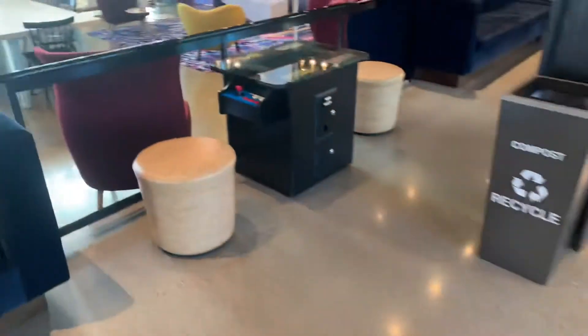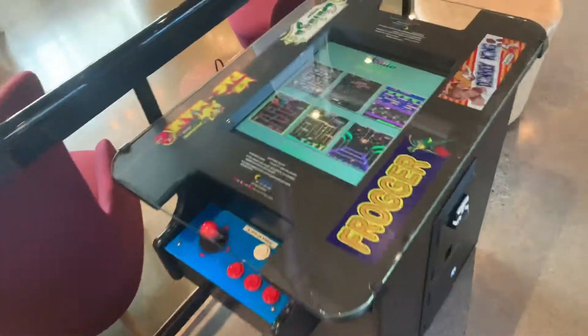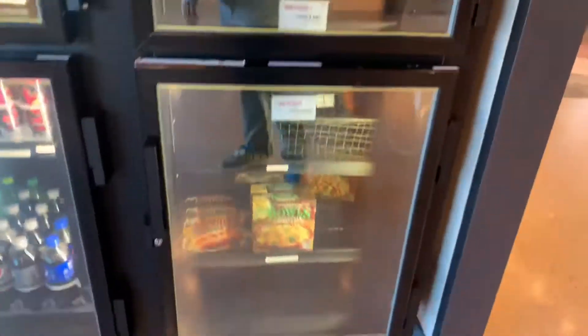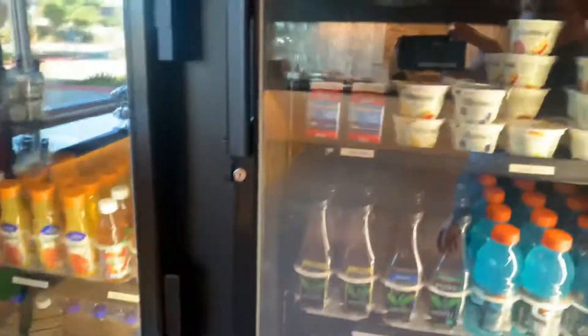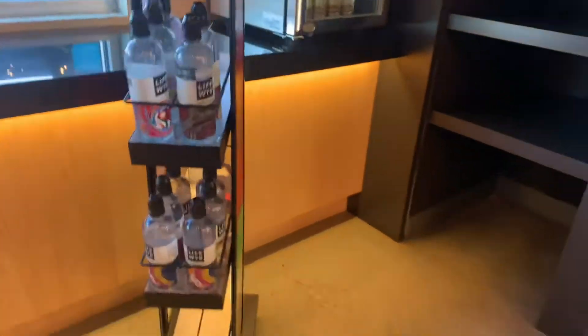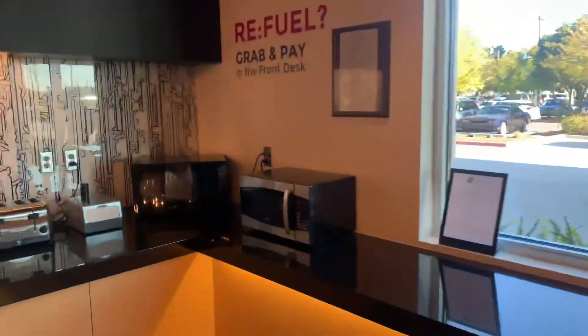Our favorite thing to do is play Burger Time. I always win. Their snack area is quite extensive if you need any snacks during the day and you can get fresh breakfast in the morning. Now these are pay-for options, but they are quite tasty.